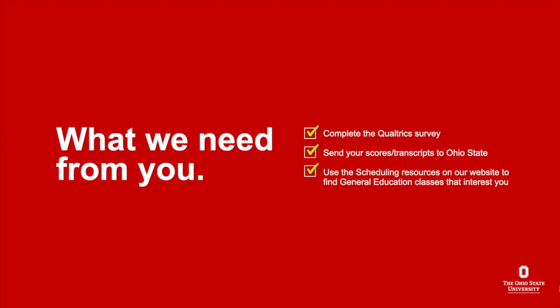The more information you can provide to us about your interests and goals, the better we can assist you in putting together a schedule tailored to your needs. Please think about your interests and goals, and make sure you fill out our Qualtrics questionnaire to help us prepare for your appointment. Send any AP scores, IB scores, or transcripts to Ohio State. And take some time to use the scheduling resources on our website to explore GE classes and find ones that sound interesting to you. This is your opportunity to take something new and interesting, so take advantage of it.